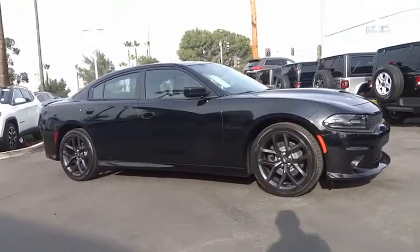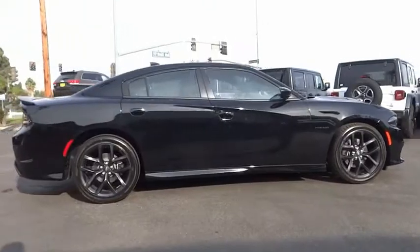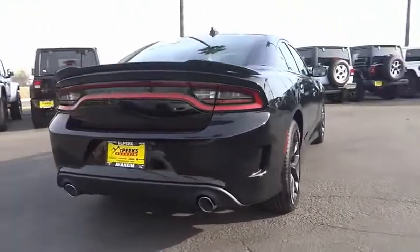You are going to love the 2020 Charger. Inject some versatility, comfort, and sophistication into your muscle. The Charger is a powerful sedan that excites at every turn.